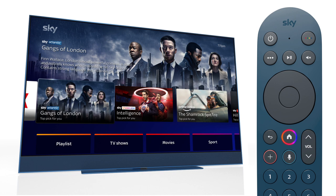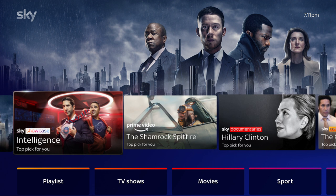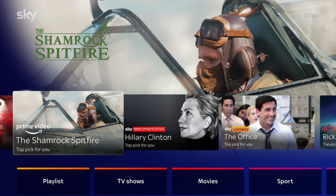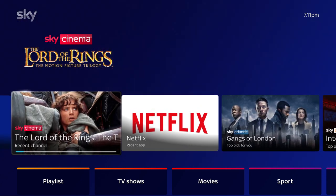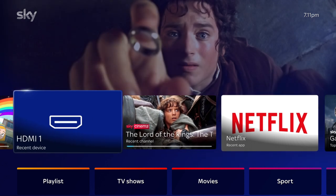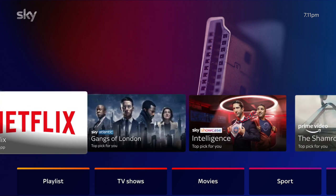You can also press the home button on your remote control at any time to get to the home screen. Along the top of the screen are a selection of top picks, recently watched shows, and new series. Scroll to the left and you'll find the apps, shows, and channels you've recently viewed. Recently used devices like games consoles will be there too.